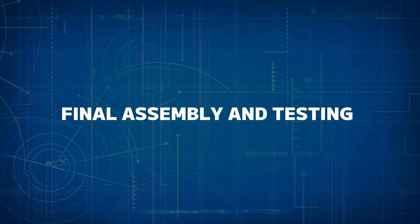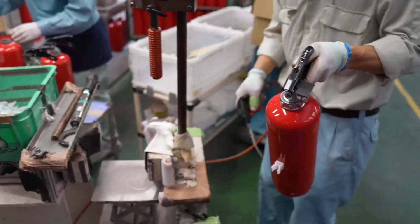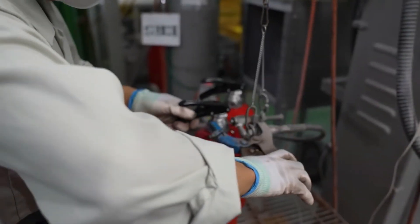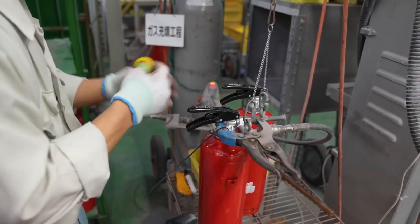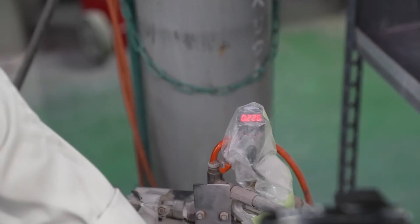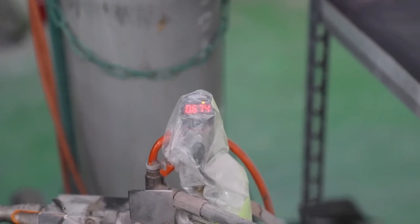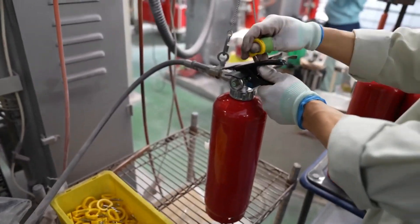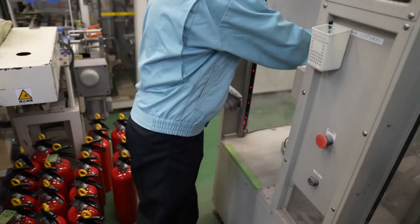Number five: final assembly and testing. After the cylinder is filled with the fire-suppressing agent, the extinguisher goes through final assembly where the valve, handle, and other components are attached. The extinguisher is then pressurized using compressed air or nitrogen, depending on the type. Once fully assembled, each unit undergoes rigorous testing, including pressure testing and discharge trials, to ensure it will work when needed.